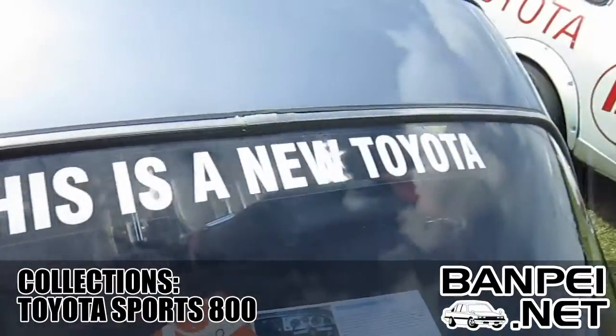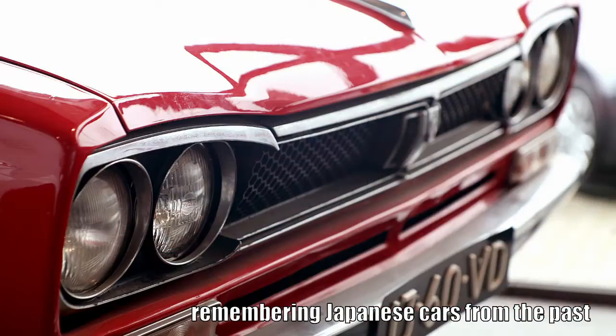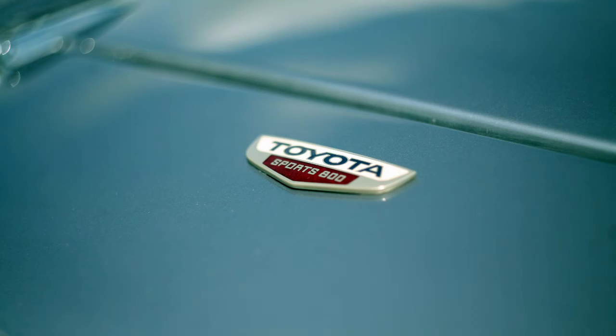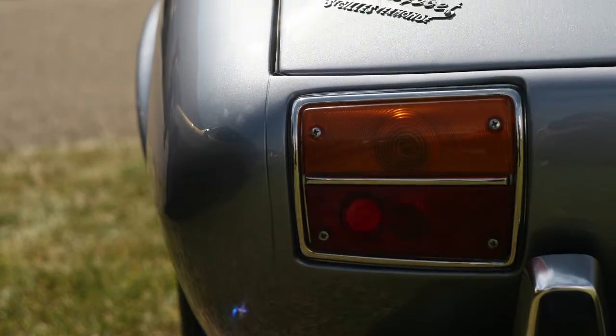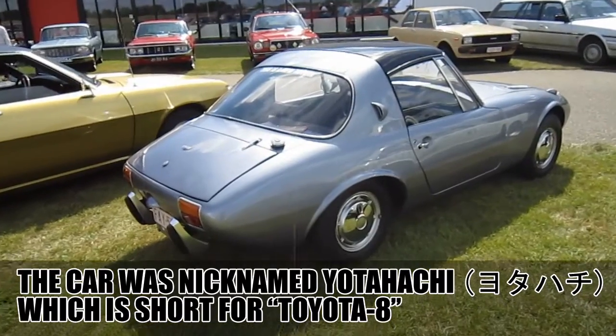This is a new Toyota. This Toyota Sports 800 was one of the highlights of the memory lane at the Dutch Toyota 50th anniversary last year. The car originates from Belgium and the owner is a Belgian Toyota dealer.